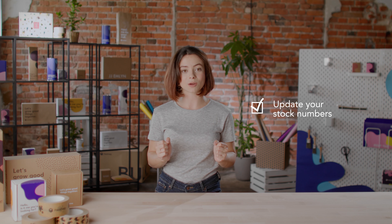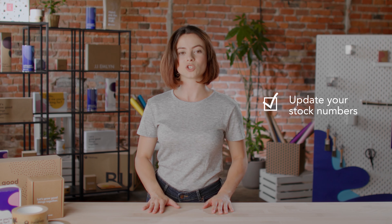Firstly, update your stock numbers. Make sure that your stock numbers constantly stay updated. Stock numbers should be consistent between shelves in both the back and front of your store, even more so if you're selling both online and in a storefront.